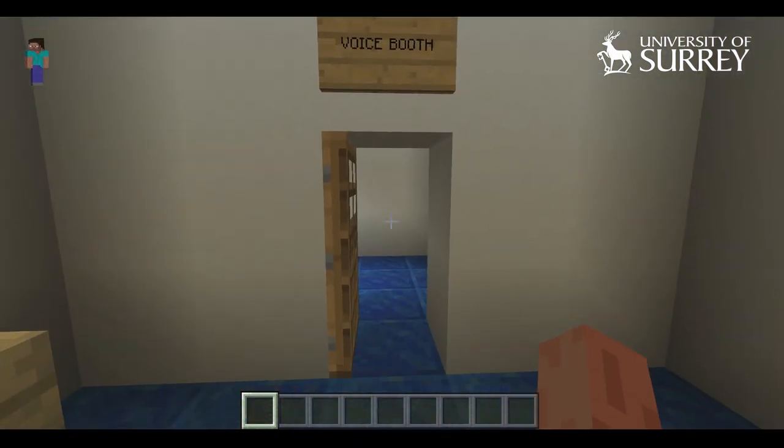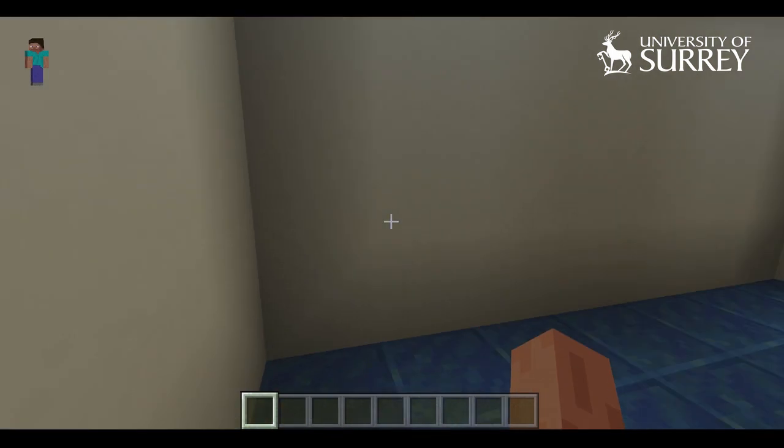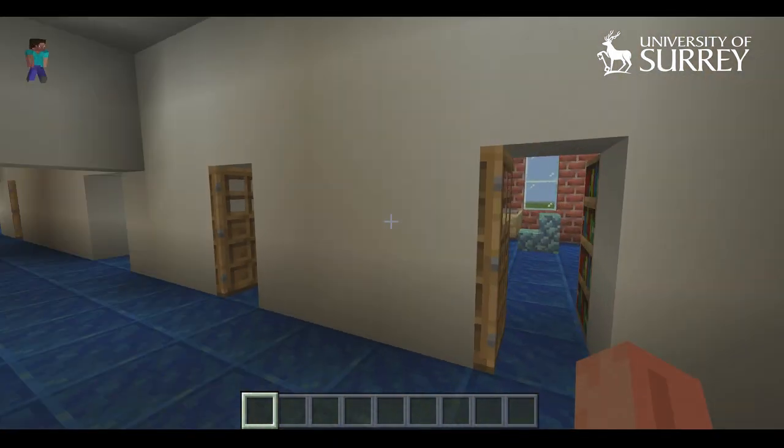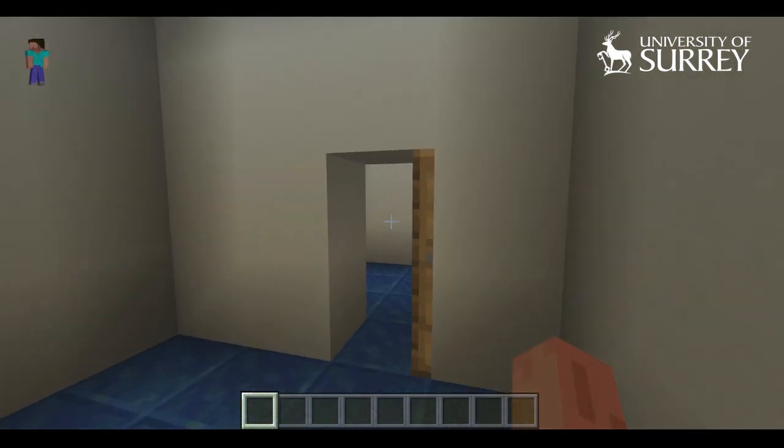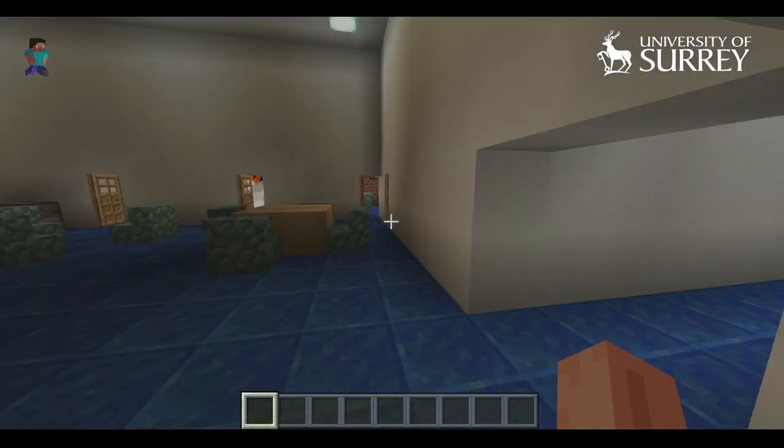We have two more edit rooms up here. Edit 4 has a voice booth for doing various recording and editing work. The other edit room also has lots of software for video and audio editing, composition, and all sorts of great things like that.